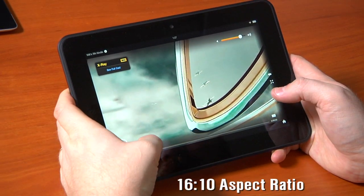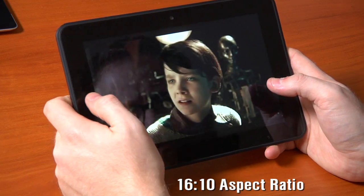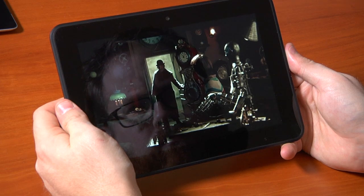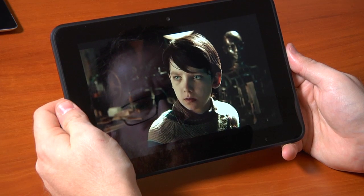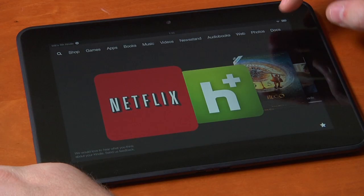It's a 16 by 10 aspect ratio screen — 16 parts wide by 10 parts high. Since it's 1920 by 1200, you can actually display 1080p video at native resolution. Given that, the thing Amazon most wants you to do is rent, buy, or watch video, and watching video on this device, regardless of the source, is great.